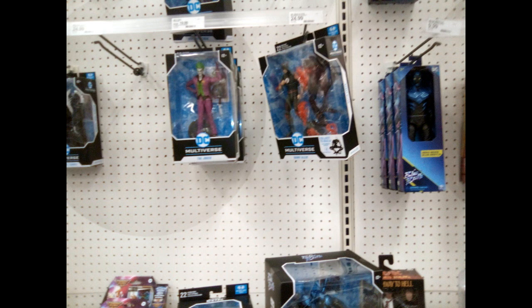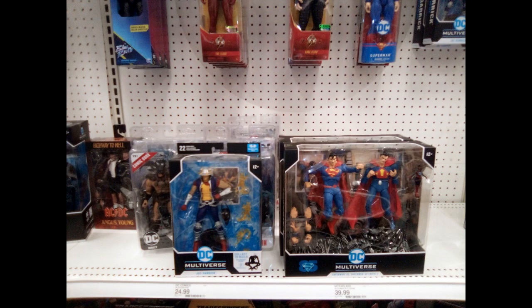You see the Joker and I can't tell who that is next to him. You see the Blue Beetle on the right hand side, some more Superman Multiverse figures, and a McFarlane Flash figure right up front.